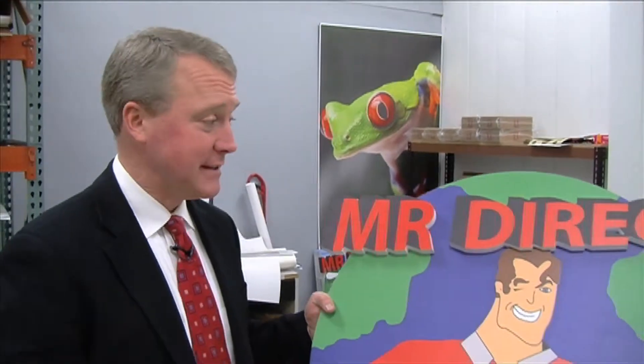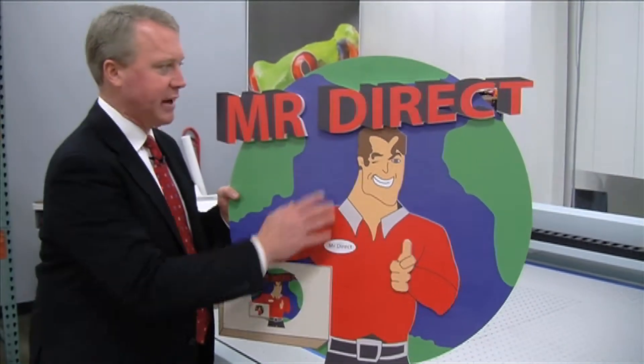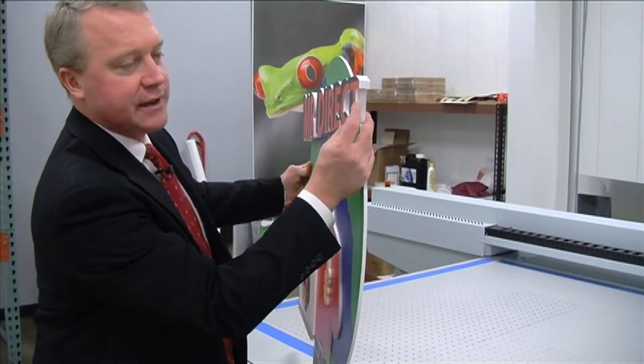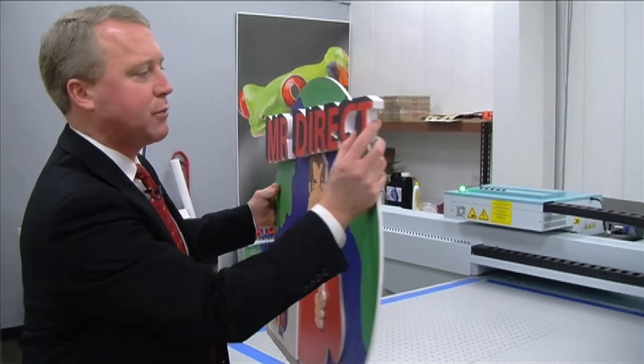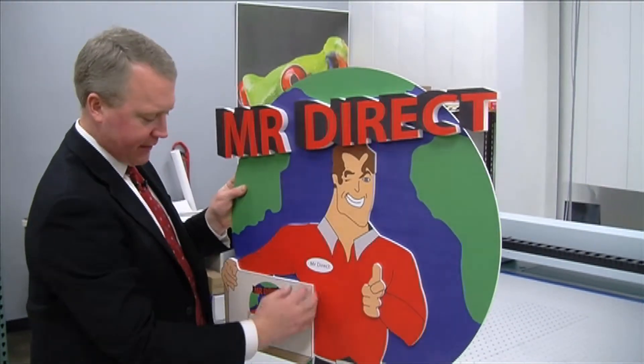In our wide format area we can do a variety of things. This is a point of purchase display. Not only do we have things like muddy, but this is contoured because we've got three thicknesses of gator foam right here on this Word Direct. We've got the background and we've got another thickness here for the little guy and another thickness here for the box.